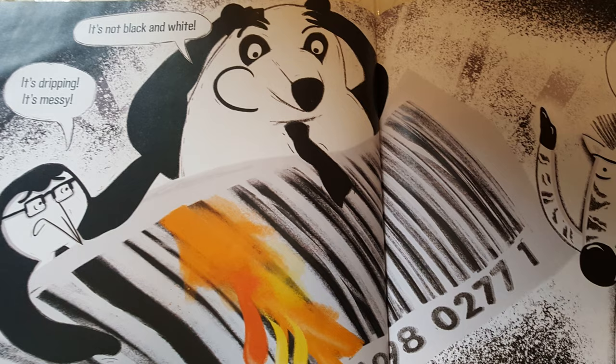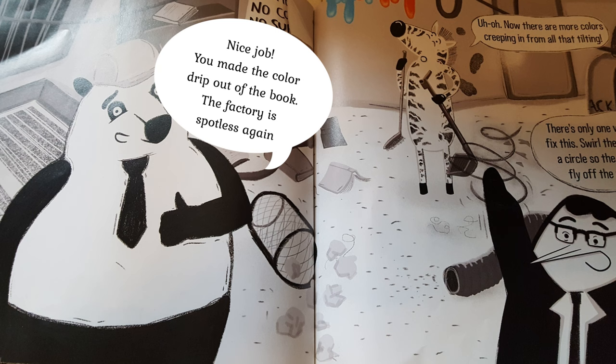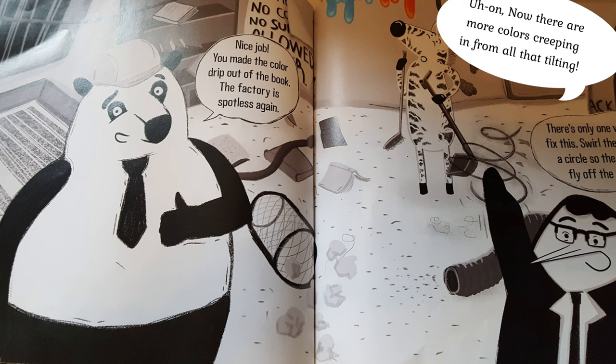It's trippy! Messy! It's not black and white! I've got an idea! Hold the book upright and tilt it so the color drops down to the bottom of the page. Nice job! You made the color drip out of the book. The factory is spotless again.